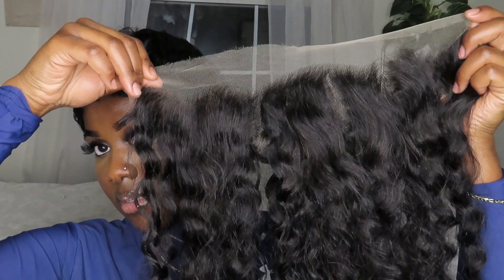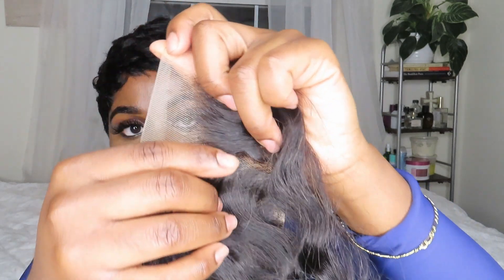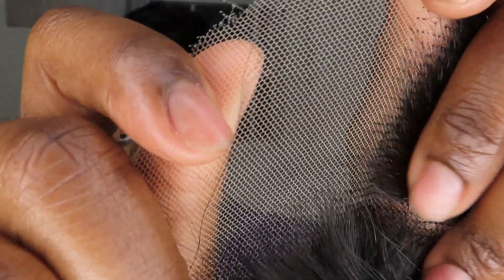Getting into the frontal — this is what it looks like. Very pretty. The number one thing I noticed is that the knots are small, which is exactly what you want. When you have knots that are small and reasonably sized, it makes bleaching knots so much easier. You never want to have to bleach large knots because no matter how much you bleach them, it still doesn't give you that scalp look that you want. So you always want to look for a frontal that has small knots.